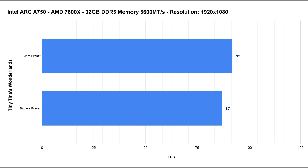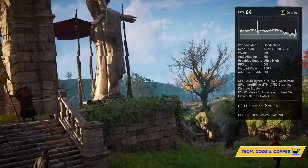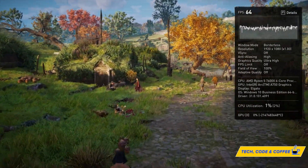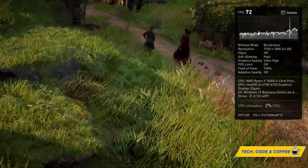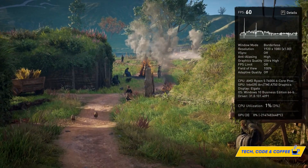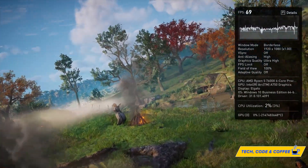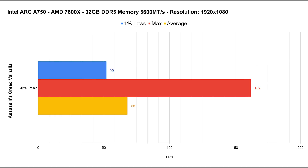Next up is Assassin's Creed Valhalla. With the preceding results in mind I went straight for the Ultra preset — there are no ray tracing options, so this is the highest quality available. The results are insanely good: 52 fps for the one-percent lows and an average of 68 fps. Assassin's Creed should run smoothly around the 60 fps mark on the A750 all day long — very impressive.